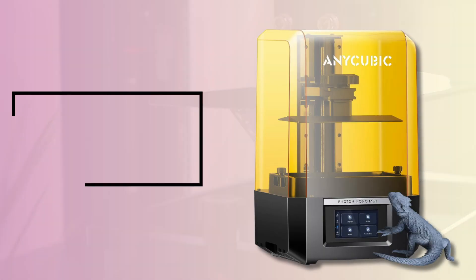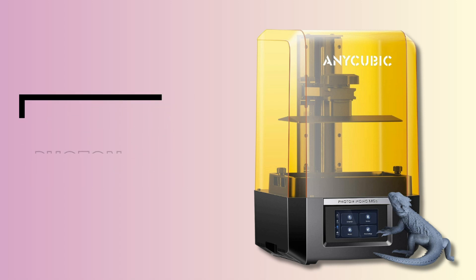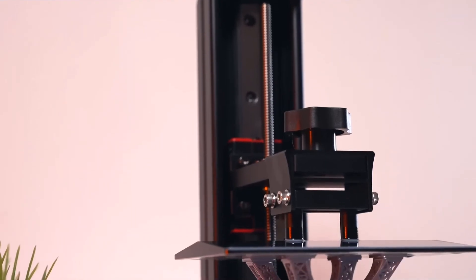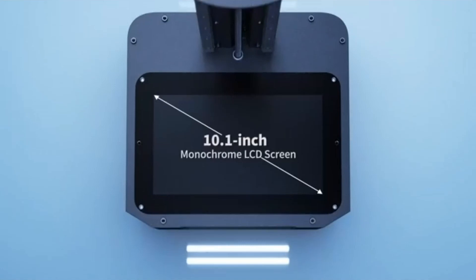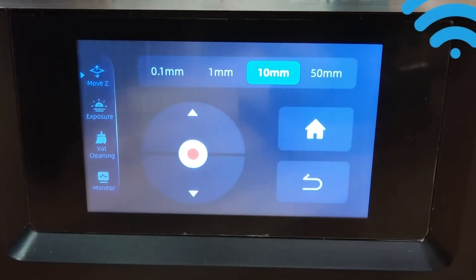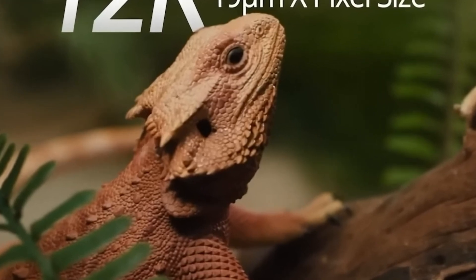Starting our list with the Anycubic Photon Mono M5 12K Resin 3D Printer. Stepping into the realm of resin 3D printing can be intimidating, but the Anycubic simplifies the journey, making it a top contender for the best resin 3D printer. Its 10.1-inch 12K monochrome LCD screen, with a resolution of 11520x5120, promises an unparalleled X accuracy of 19 microns — the kind of detail akin to human hair.